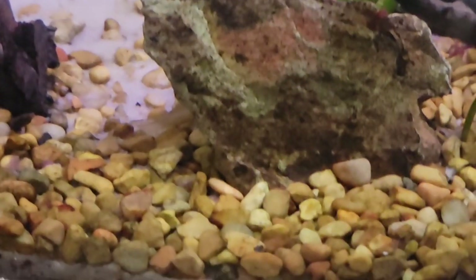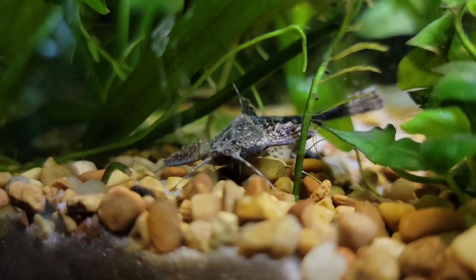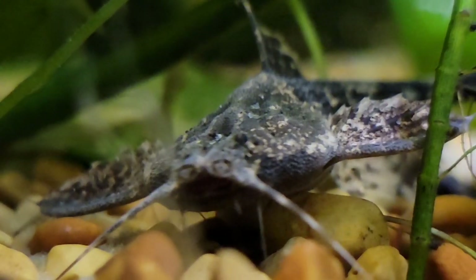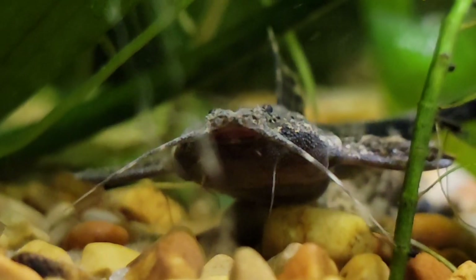These guys are super peaceful. You don't have to worry about them going after your fish or anything like that. Even if a Corydora swam by, I don't think he's going to launch out of the sand like you'd kind of expect just from the looks of him. He doesn't look like the nicest guy, but he is a totally fine, friendly little critter to have in your aquarium.